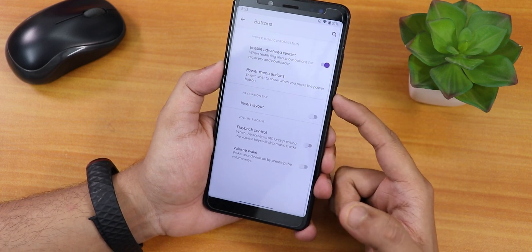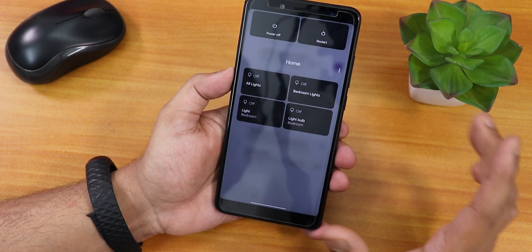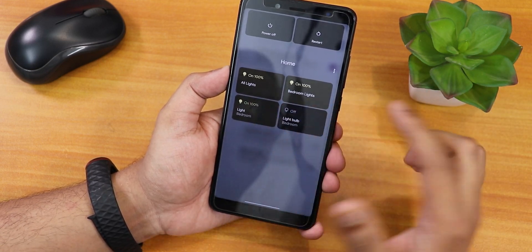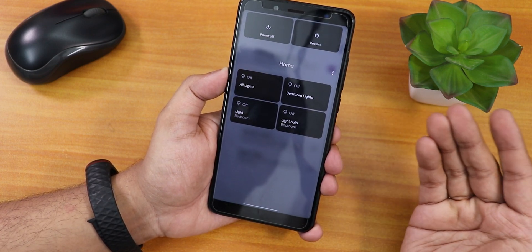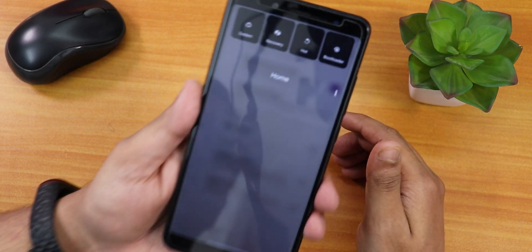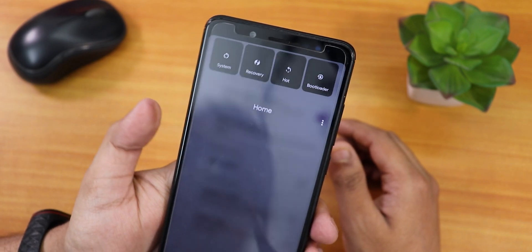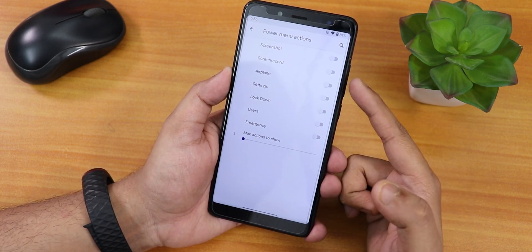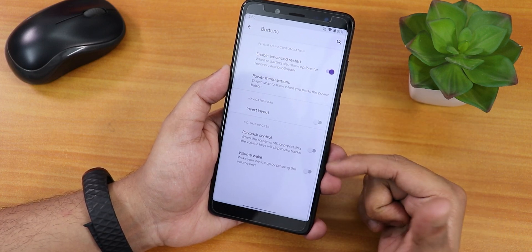There's a double tap to sleep on the status bar option. In buttons we have Enable Advanced Restart — so from the power menu you get options to reboot to recovery, fastboot, hot reboot, or normal reboot. Google smart home controls also appear in the power menu, and I can control lights from there. In the power menu action settings you can enable screenshot and screen record options.